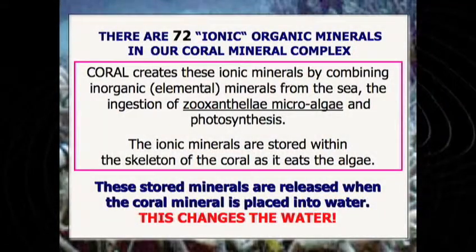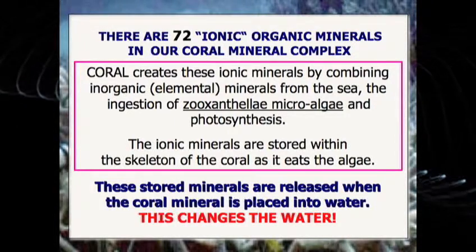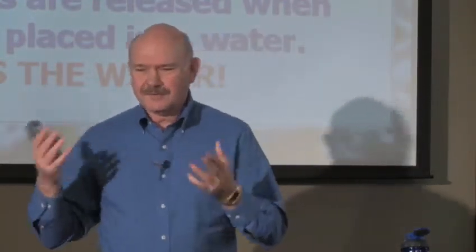There are actually 72 perfectly balanced organic minerals in our mineral complex. Now, what happens is that this is not a rock — this is organic. Ionic means that it has an electrical charge, like the calcium in our body, the minerals in our body, the potassium. It all has a positive or a negative electrical charge to it. Inorganic or elemental minerals, like those in rocks and in 90% of the supplements you can buy across the counter, do not have an electrical charge.